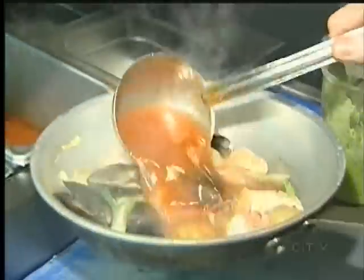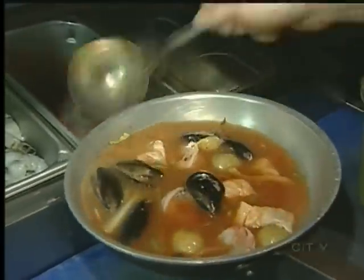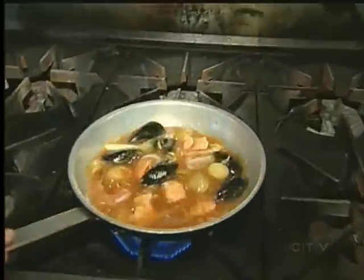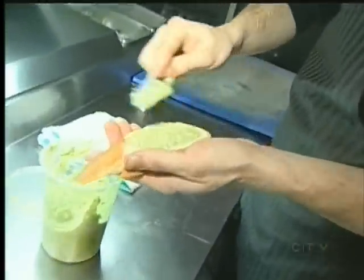Back in the kitchen, Davidson adds the house-made bouillabaisse broth, which they make from saffron and fish stock, some tomatoes and some orange zest. Once the mussels have opened up, the stew is poured into a bowl and served with baked toast and anchovy butter.